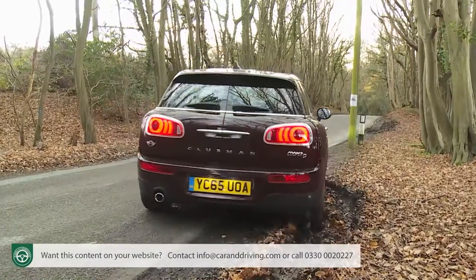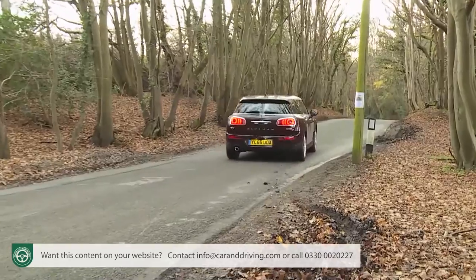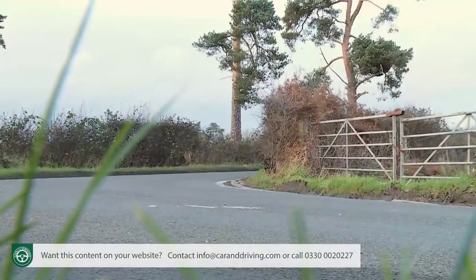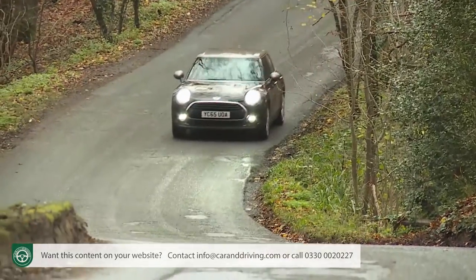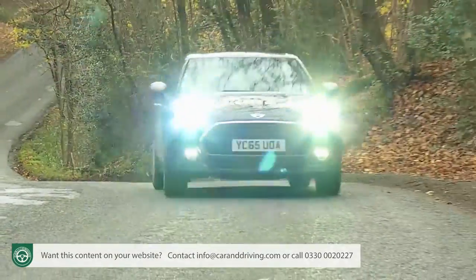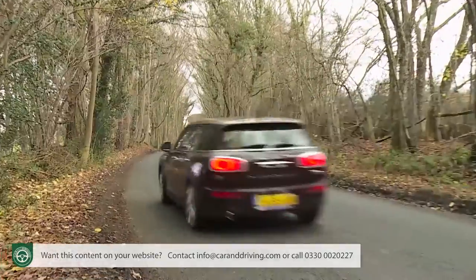So what's it like on the road? A little different from the Mini norm is the answer, but thankfully not too different. As a brand, Mini has long struggled with the concept of creating a larger car that still handles and feels like a car with its badge should. This one, though, we think strikes a good balance. No, it doesn't feel quite as sharp and frisky as the five-door hatch model to drive, but most potential buyers in the targeted Focus family hatch segment will probably think that's a good thing.